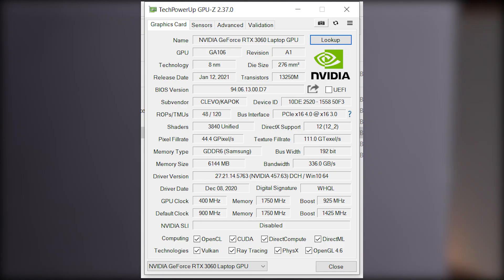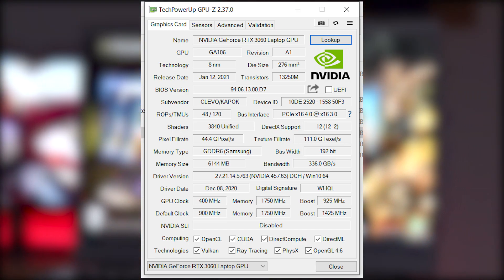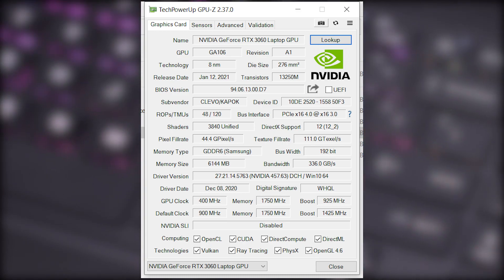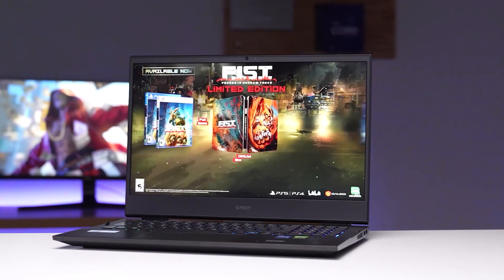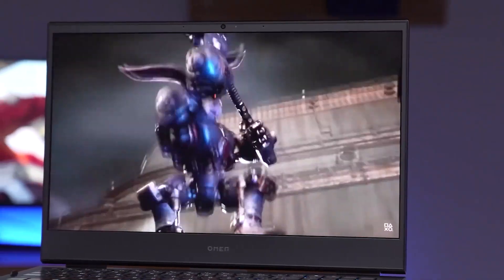Looking at the GPU, it is the same as it was last year — a 115W base RTX 3060 with a 15W Dynamic Boost. A quite high-TGP GPU for a laptop. So essentially, it is a mid-tier GPU that can deliver fantastic 1440p gaming, and because it has a lot of good compute capability, you can easily do excellent video editing.